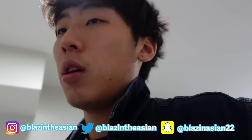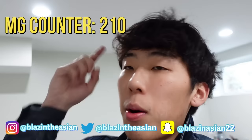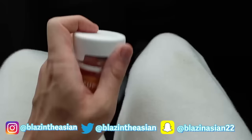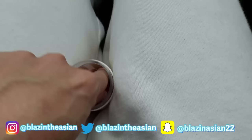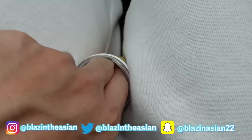Right now I am 210 milligrams in. I'll put a counter up on the screen so every time I eat, we'll see how we go. Two waters — got to stay hydrated. It's been about 30 minutes, 210 in. We're going on another three.